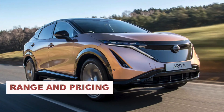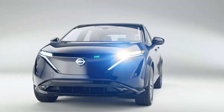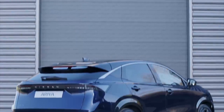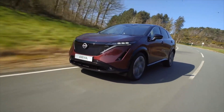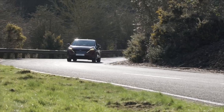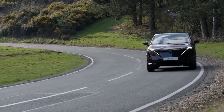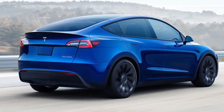The driving range and pricing are determined by the model. The entry-level front-wheel drive Nissan Ariya sells for $47,125 and has a maximum range of 300 miles — 15 miles less than the Tesla Model Y. The entry-level Ariya is about $12,000 cheaper than the lower-trim Tesla Model Y, and Nissan customers are eligible for a $7,500 federal tax credit from the U.S. government, while Tesla customers cannot benefit from this program.